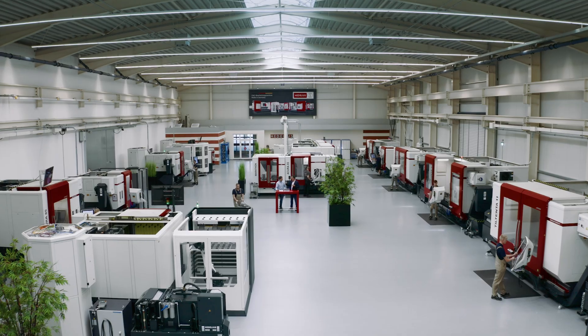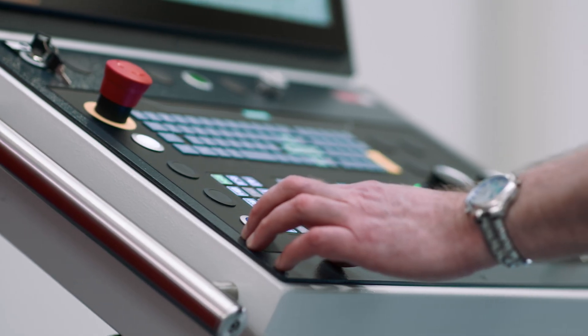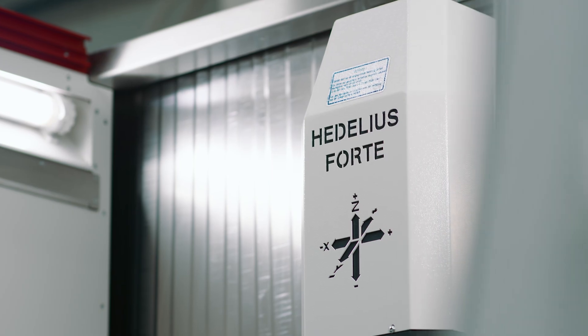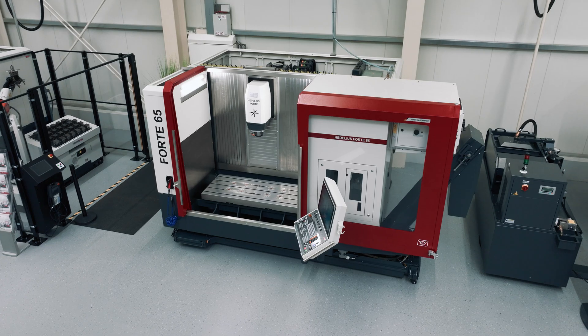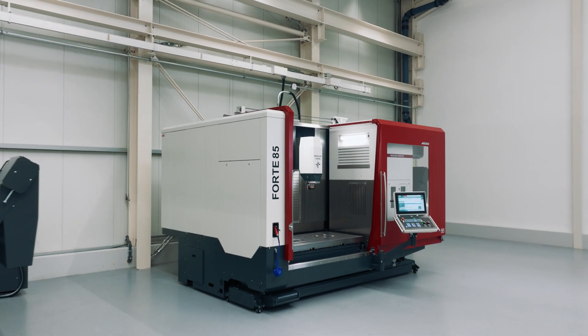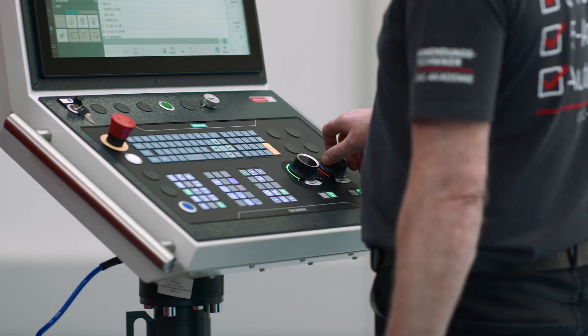Hedelius, a leading company in the development and production of machining centers, transfers these advantages – high dynamic power, good chip dropping and exemplary ergonomics – now in the compact class of vertical machining centers too. The results of these developments include high-performance vertical machining centers in the Forte 65 and Forte 85 series.